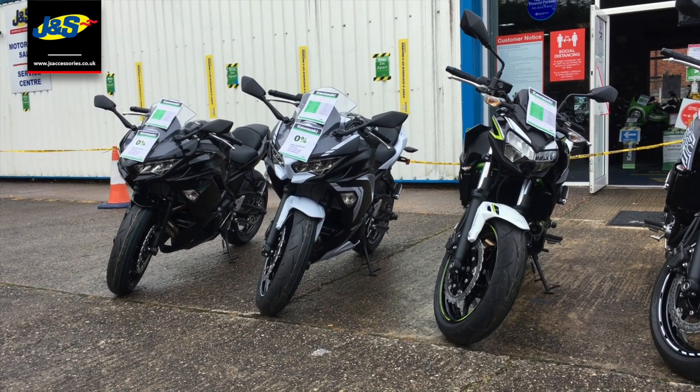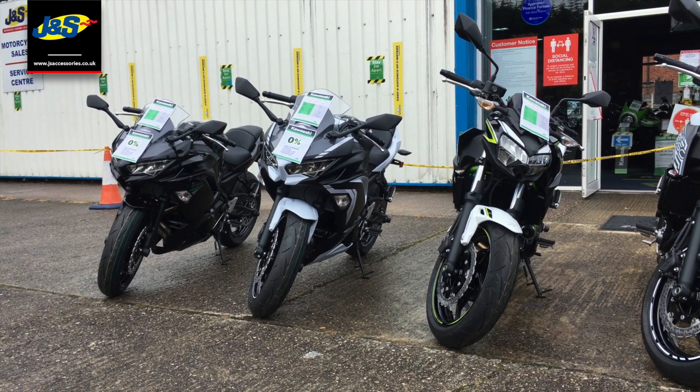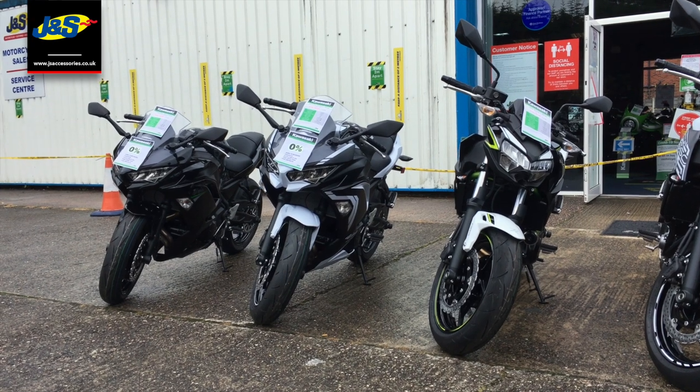Hello there, Tim from J&S here in Oakmere. We've got some fantastic offers on the Ninja 650 and the Z650 in certain colours, and these offers are also available in our Doncaster store.